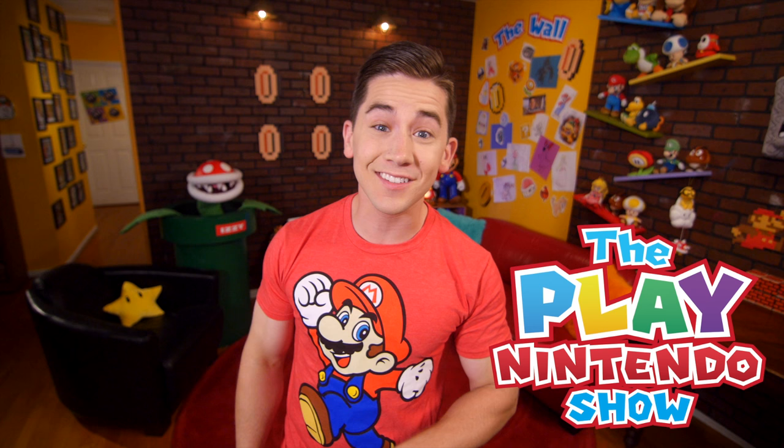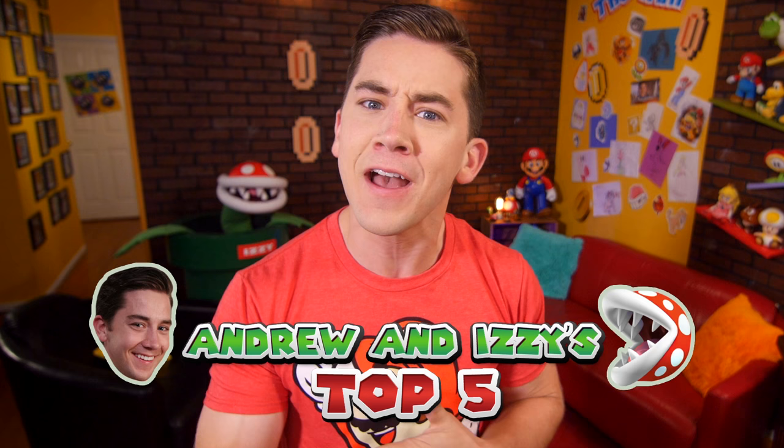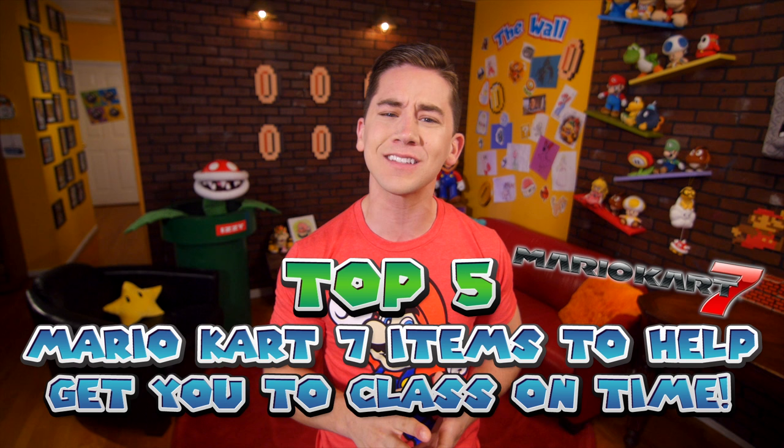Welcome to the Play Nintendo Show. I'm Andrew, your host, and this is our One Plant Pit Crew, Izzy! Are you ready for our top five? Get those engines ready because it's coming in hot. Our top five Mario Kart 7 items that will get you to class on time.